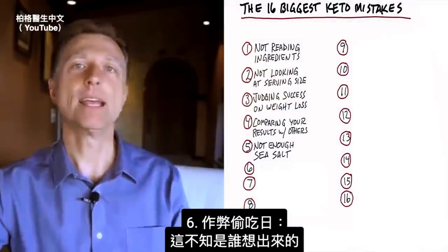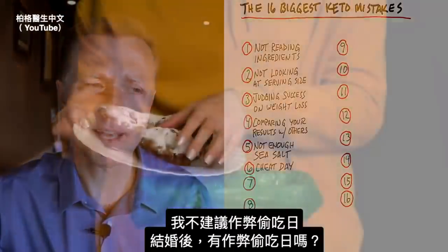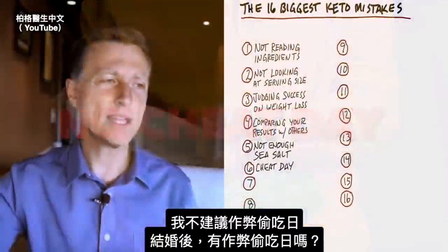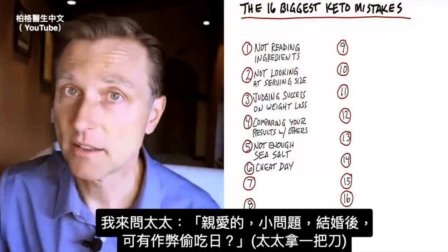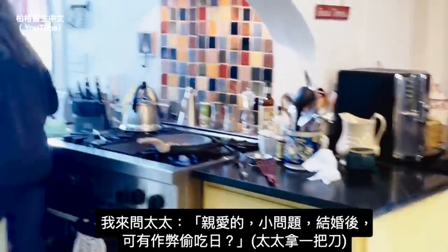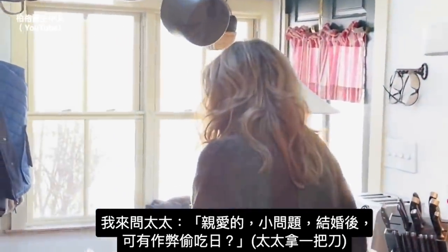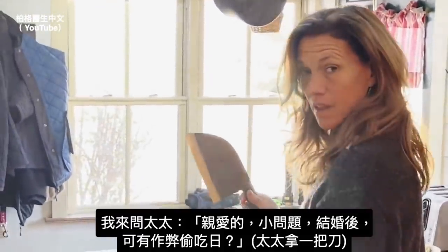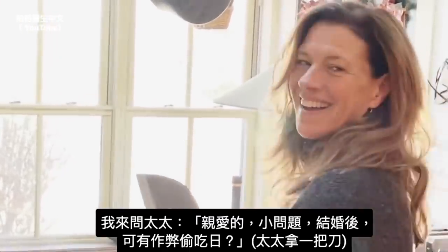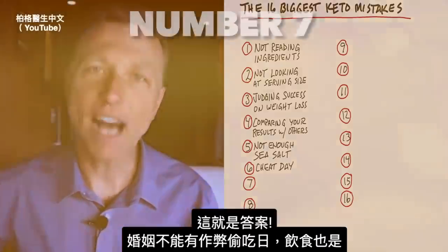Number six: the cheat day. I don't know whoever came up with the cheat day, but I'm not going to recommend one on this plan. Would you recommend a cheat day when you're married? [Asks spouse Karen — response is clearly negative.] Cheat days don't work in a marriage and they don't work in your diet.